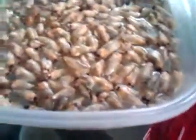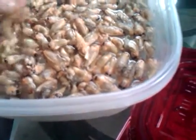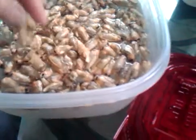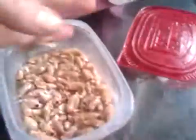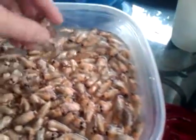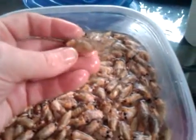They go into the wingless bunch. If it doesn't have wings, I want it over here in the wingless pile — that's a whole different category. And see this one? It had almost gotten to where it was turning into a big dark full-grown cicada.